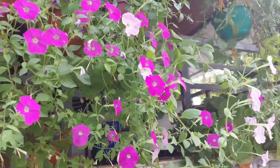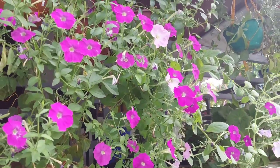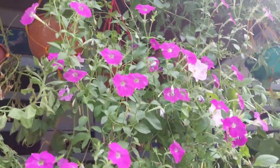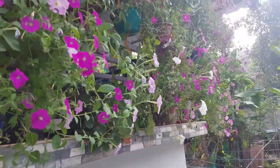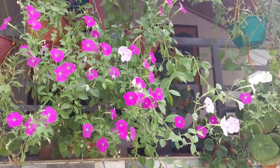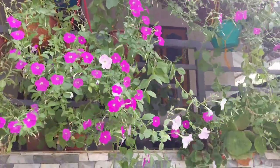Floribundas are intermediate between the grandiflora and the multiflora groups — they are free-flowering like the multiflora varieties and produce medium-sized blooms. Milliflora petunias are much smaller than any other petunias on the market; the flowers are only one to one and a half inches wide, but they are prolific and last all season. Spreading or trailing petunias are low-growing and can spread as much as three to four feet, forming a beautiful colorful ground cover because the flowers form along the entire length of each stem. They can also be used in window boxes or hanging baskets.